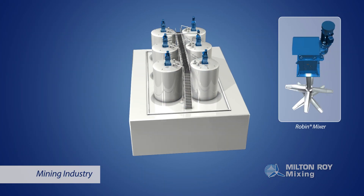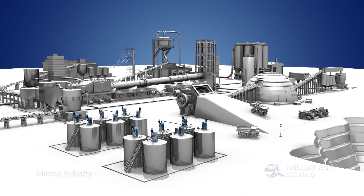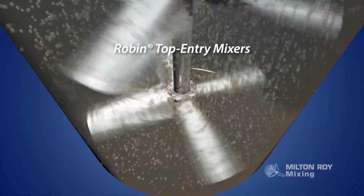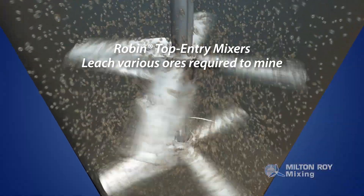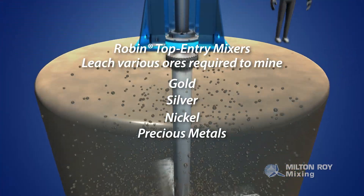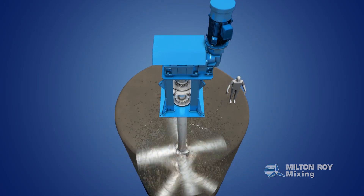The mining industry is another common application for mixers, which are used to treat and blend liquids and slurries used at the mining site. The Robin series of top-entry mixers are used to leach various ores required to mine gold, silver, nickel, and other precious metals. Mixing applications enable minerals to float to the top, where they can be easily separated.